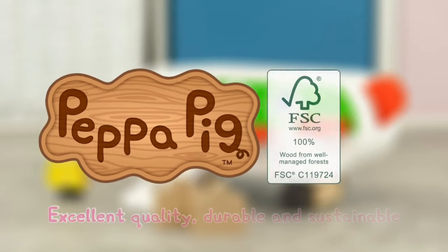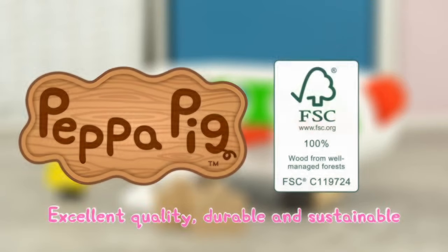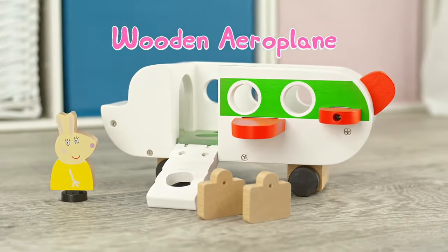Peppa's World of Wooden Toys are made with excellent quality, durable and sustainable FSC certified wood. The Peppa Pig Wooden Aeroplane.